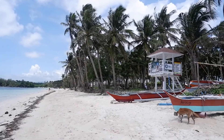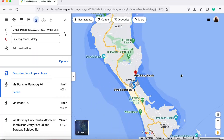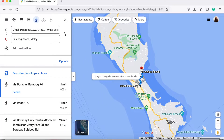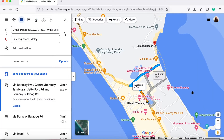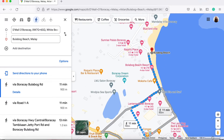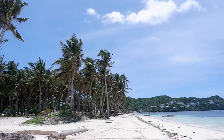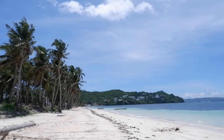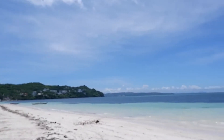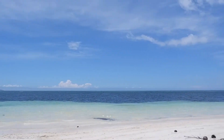Where exactly is Bulabog? It's a little further than the wetlands — exactly the opposite side of Boracay, just a longer tricycle ride away. It's a 5-10 minute walk from D-Mall, or 10-15 minutes from White Beach Station 2. I understand why a lot of Filipinos moved to Bulabog Beach during the pandemic to remotely work and get away from it all, and why a lot of returning tourists continue to choose Bulabog Beach over Stations 1 to 3.